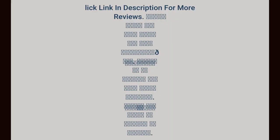Click the link in the description for more reviews. Please click the link below for more information. Please subscribe to my channel for more great products. Please use my affiliate links to support my channel. Thank you very much.